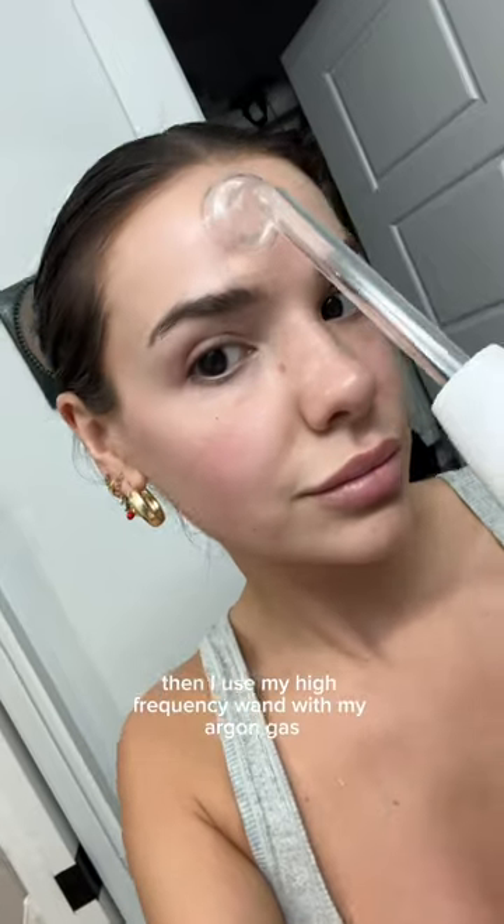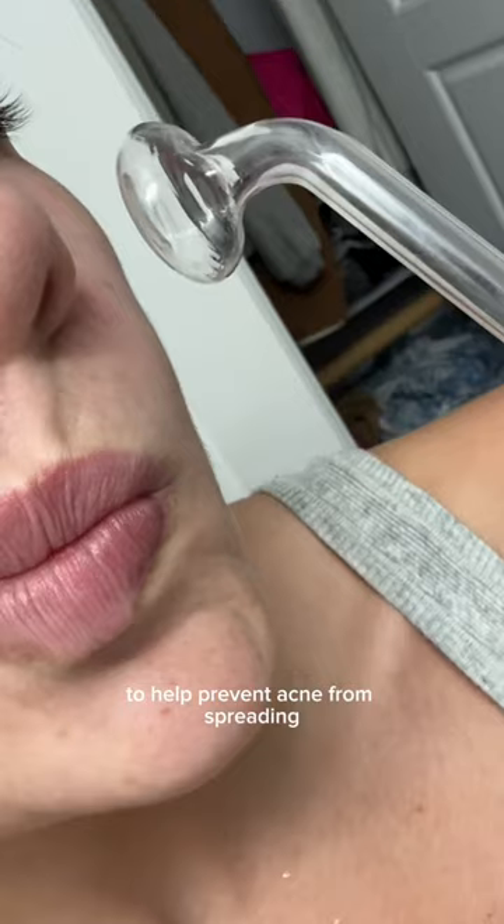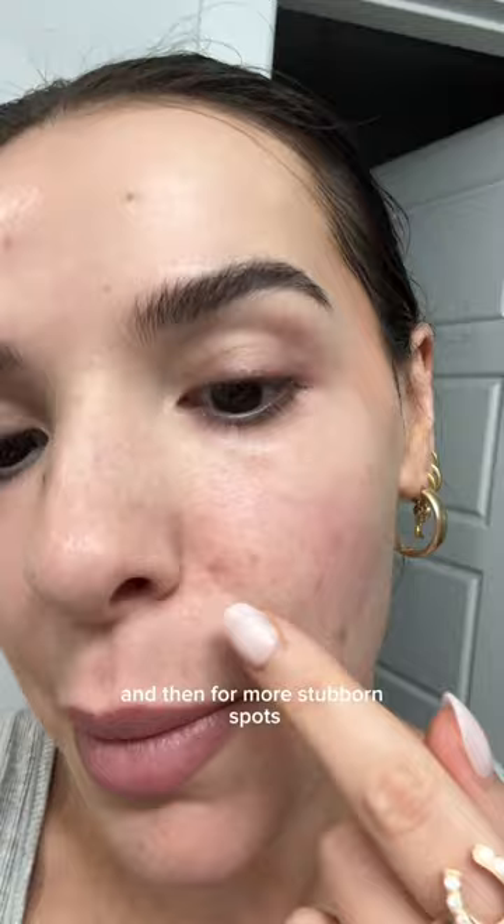Then I use my high-frequency wand with my argon gas. This addresses inflammation and bacteria to help prevent acne from spreading. It's important when you do this not to directly touch the tool to your skin, because it's the small space in between that creates the current.